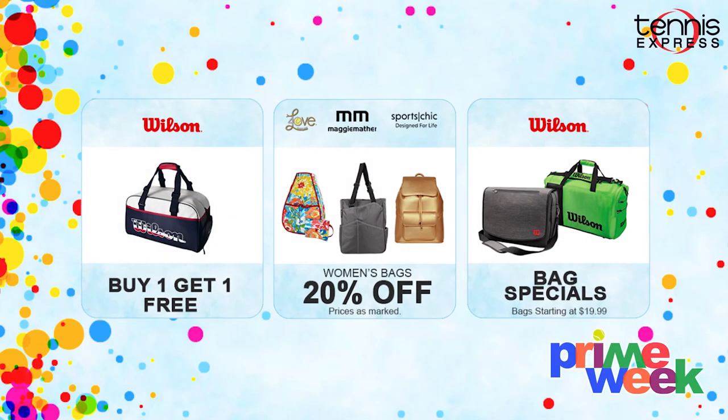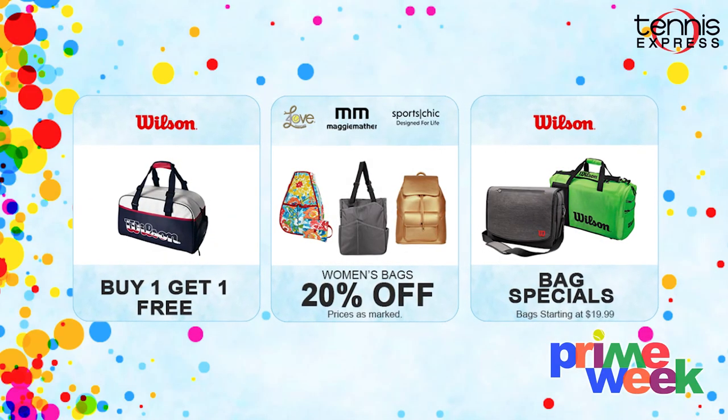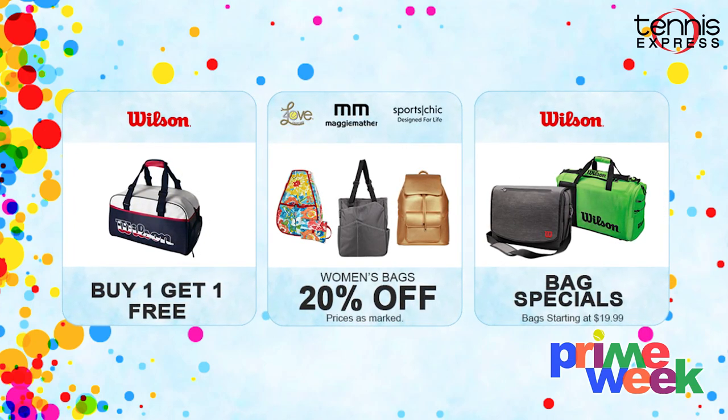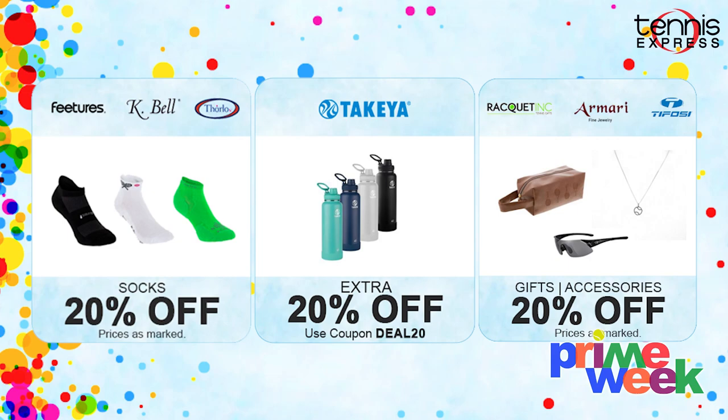For bags, we have Wilson bags that are buy one get one free, as well as other bag specials starting at $19.99. You can also get 20% off of 40 Love Couture, Maggie Mathers, Sport Chic and other popular brands. Then for our tennis accessories, socks and Takea water bottles, you can get 20% off.